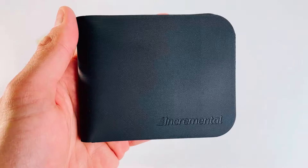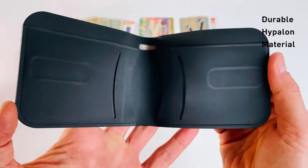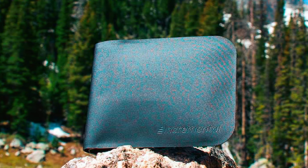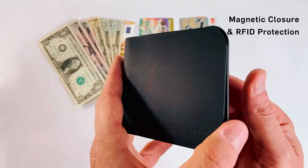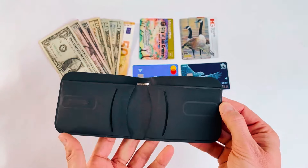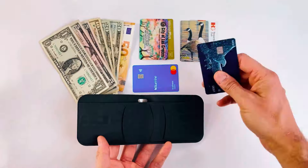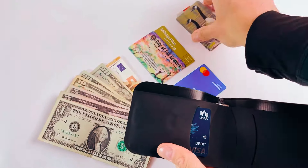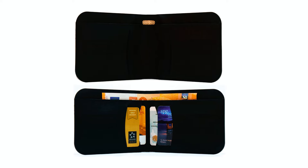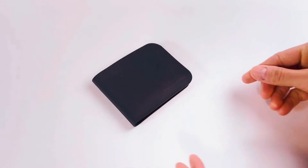The Incremental Travel Wallet has dimensions of approximately 0.5 by 3.37 by 4.25 inches. It's made from 420 denier double-sided polyurethane coated nylon, with precision sealed RF welded seams to protect against water ingress. Weighing just 55 grams or 1.94 ounces, it's incredibly lightweight and perfect for carrying in your pocket. With four card slots, it comfortably holds on average eight credit cards, or six with cash folded in the center. The Incremental Wallet is renowned for its magnetic closure system, which provides a stylish and unique snap, ensuring the wallet remains securely closed even when full.